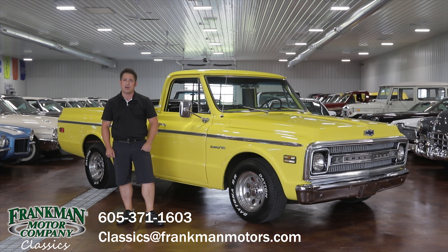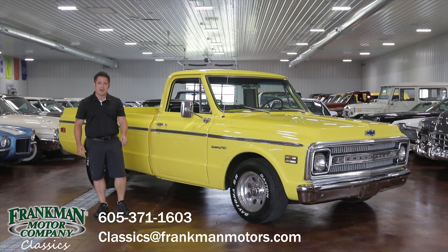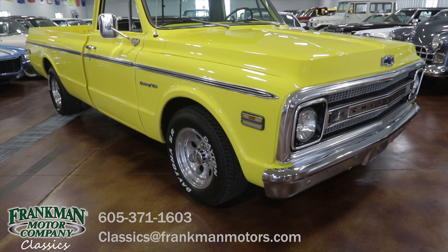Hello folks, Joe Frankman at Frankman Motor Company Classic Division here. Today I'm standing next to a 1970 Chevy Custom C10 pickup. Light resto-mod with a lot of really good options, but we'll get into that in a second. If you have any questions on this truck or any other car in our inventory, call us at 605-371-1603 or email us at classics@frankmanmotors.com.